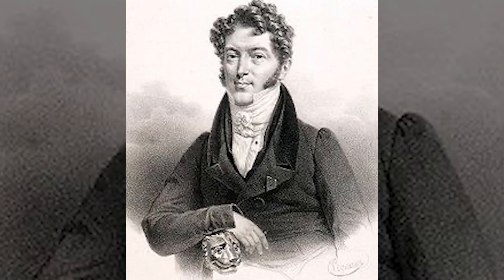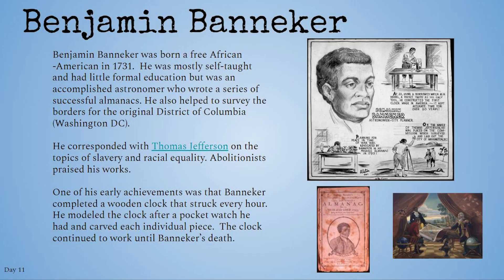Washington, D.C. Pierre Charles L'Enfant gets credit for designing the plans for Washington, D.C. in 1791, but he had a team of surveyors helping him, including Benjamin Banneker, a self-taught mathematician who served as an official assistant surveyor.